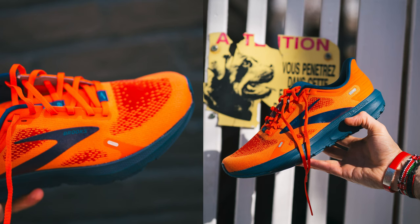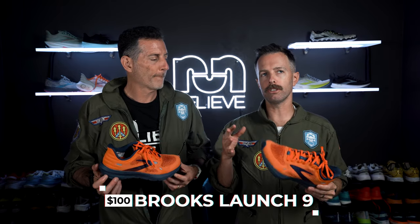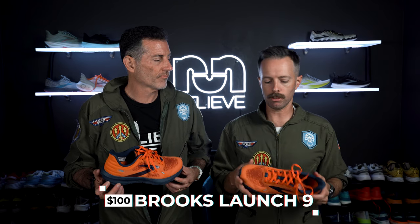I could tell a difference from last year's version — it felt super firm and flat before. This felt a little better. I get what the shoe is supposed to be: a firmer, faster shoe, and I'd call it a budget shoe at $110. The one part I did like is when you pick up the pace — it has a nice snap at toe-off, a good responsive quick turnover that feels good.